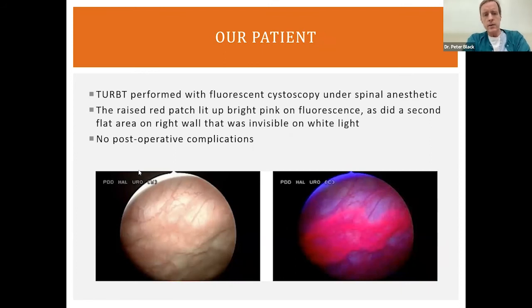Our patient had a positive cytology and a red patch on the posterior bladder wall. We took him to the operating room and used fluorescent cystoscopy. It lit up the patch we had already seen, but also lit up a second patch bright pink. On the left, under regular white light, you wouldn't appreciate much even with an experienced eye; on the right, it's night and day — very clearly something is there. Both lesions were resected and the patient did well with no complications.